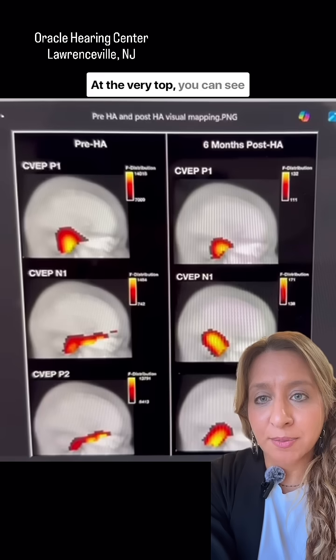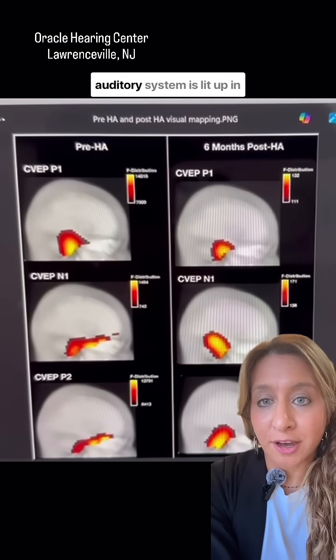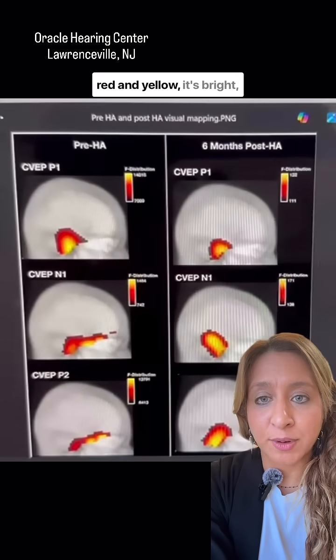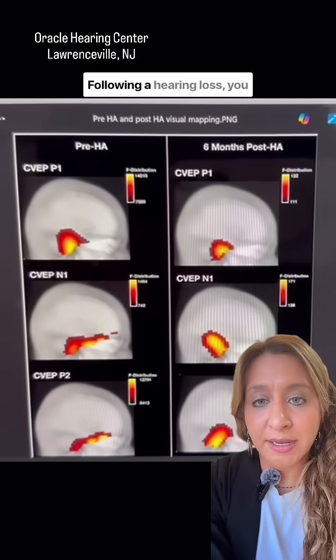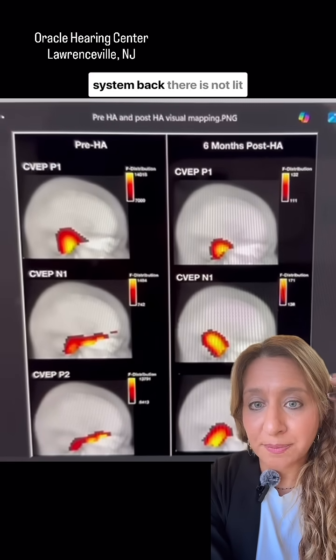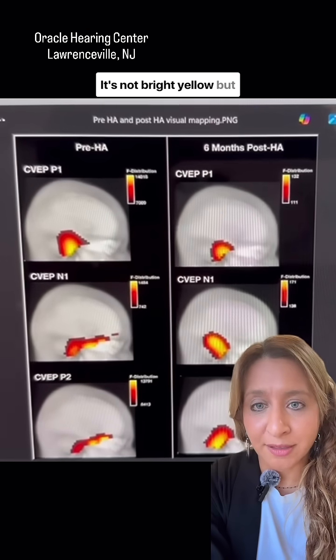At the very top, you can see before hearing aids — before the hearing loss — the auditory system is lit up in red and yellow. It's bright, and this patient is able to hear well. Following a hearing loss, you can see that auditory system back there is not lit up. It's dimmed out — it's not bright yellow.